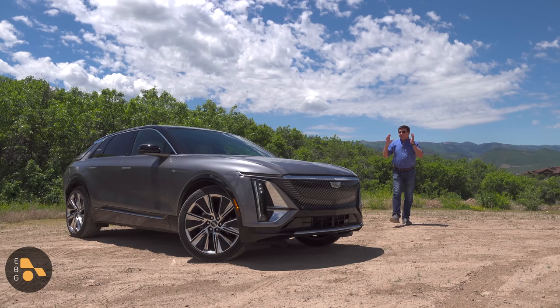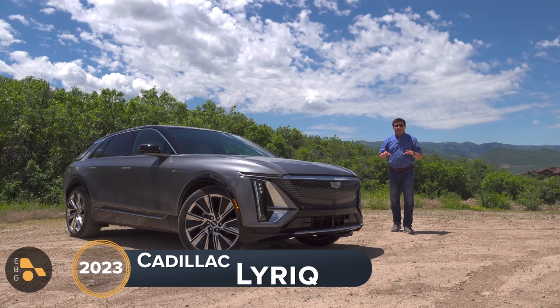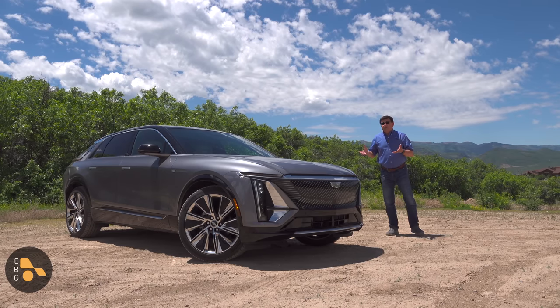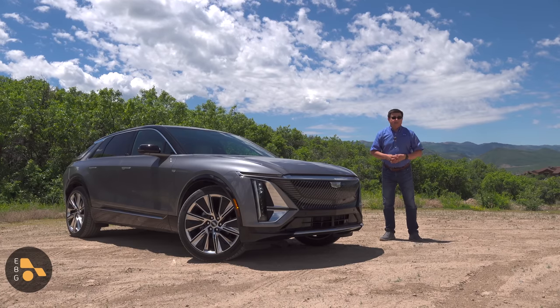Today I'm out near Park City, Utah for one of the most important product launches in Cadillac's long history. This is the all-new Cadillac Lyriq. A lot is riding on this model, not just because Cadillac has said that their future is all-electric, and this really gives us an idea of what that future is going to look like, but because General Motors more broadly has said their future is all-electric, and this gives us a window into that electric future.